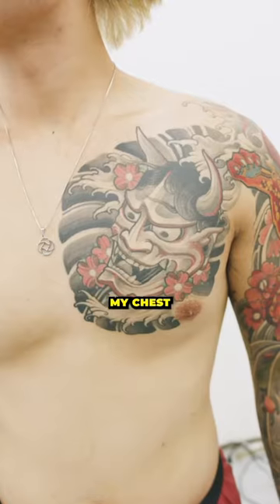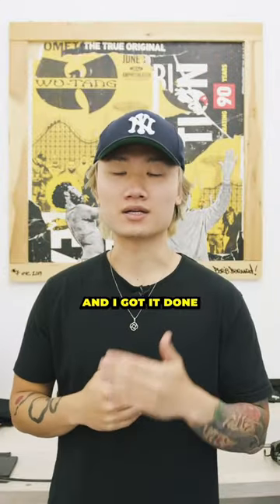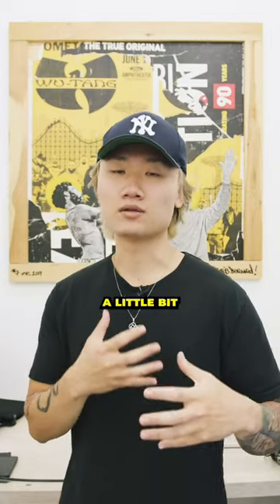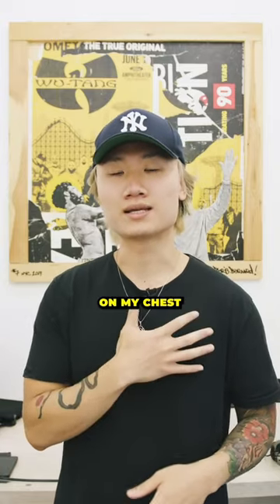The first piece that I got on my chest is actually an Oni mask. It's Japanese style and I got it done in college. I had the Oni mask paired with some cherry blossoms. I wanted something a little bit darker that would sit on my chest like a piece of armor.